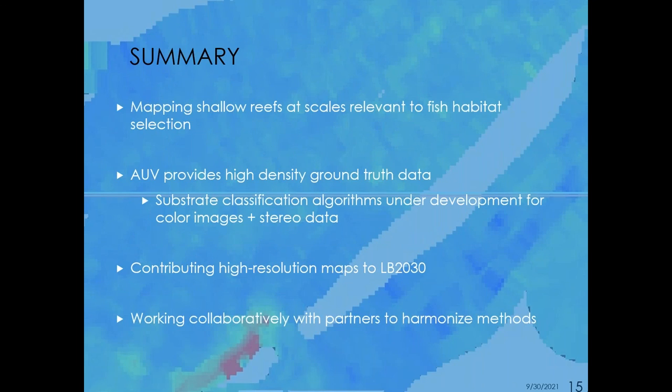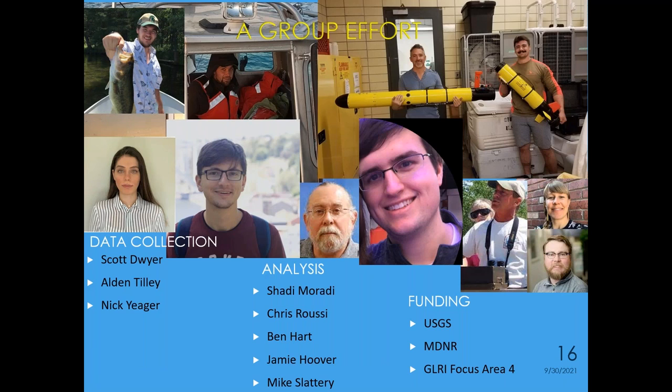In summary, we're mapping shallow reefs at scales relevant to fish habitat selection. Our AUV is providing the ground truth data, and substrate classification models are under development for both color and stereo camera data. We're happy to be contributing to the high-resolution maps as part of the Lakebed 2030 mission, working collaboratively with our partners to harmonize methods. This is a very collaborative group effort and I would be remiss not to thank everybody who collected the data, helped with analyses and model development, and our funders.